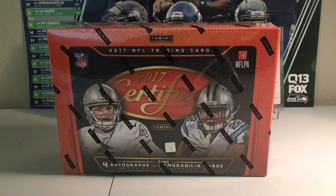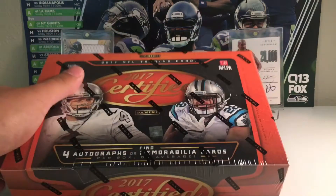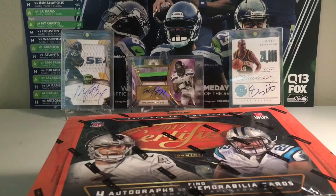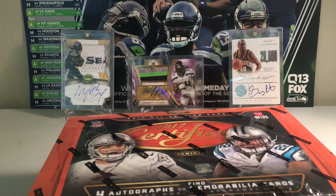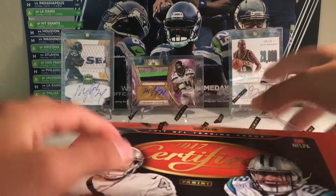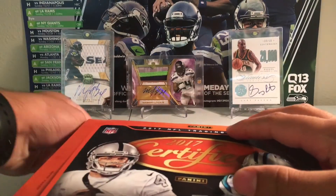Hey, what's going on guys. About to head out to the Seahawks game against the 49ers, but before I do that, I'm going to open up my 8th box of my 12 box cases certified. Hopefully we can get something big here on the morning of Sunday football.